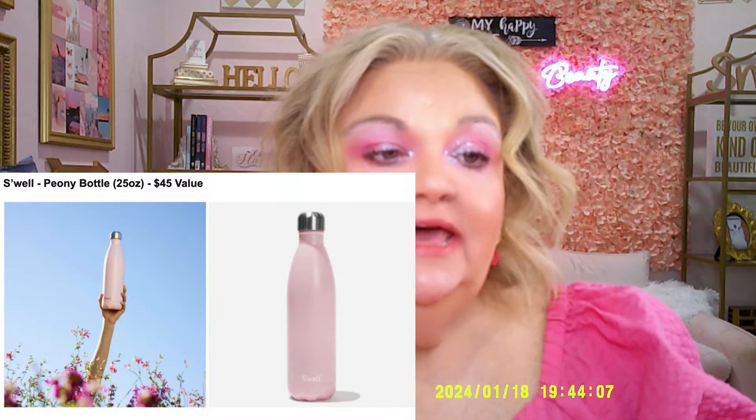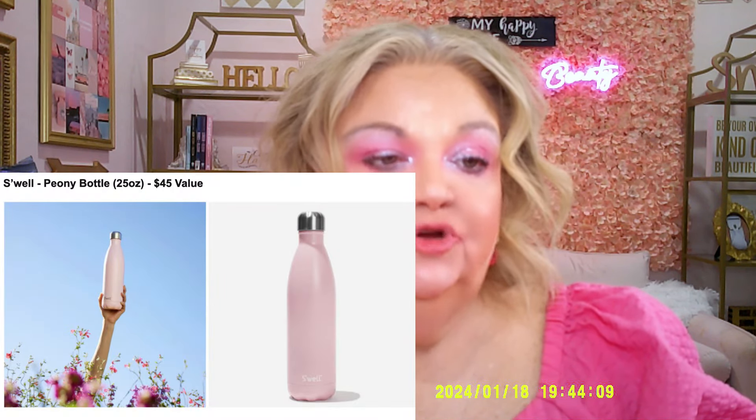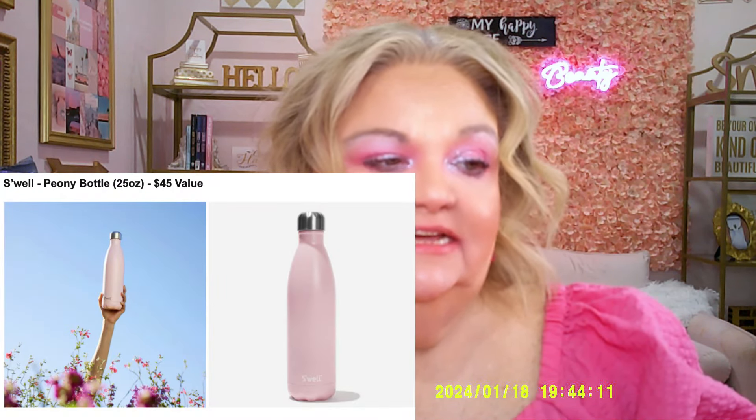Category two starts with another item from S'well — it's the Peony bottle, valued at $45. It features triple-layer insulation and a condensation-free exterior, so it's basically a pink water bottle — kind of cute. The second item is from Dibs Beauty, the Desert Island Duo in shade two — Mood Boost or shade 5.5, Cocoa Kiss — with a $36 value.